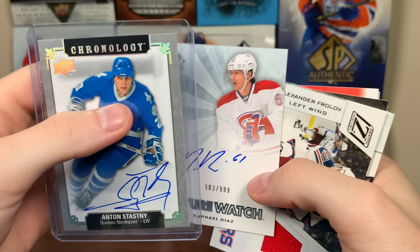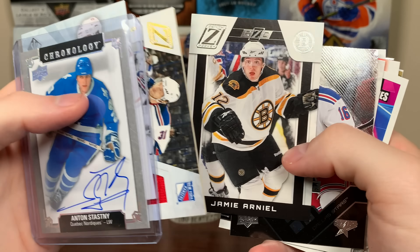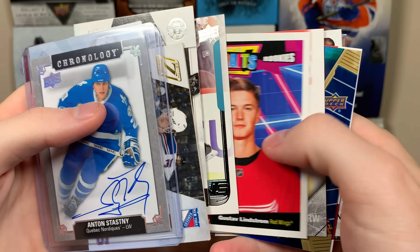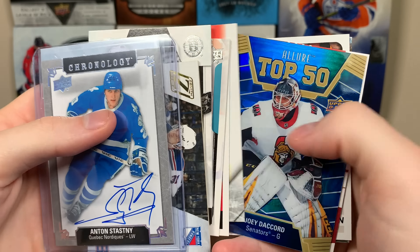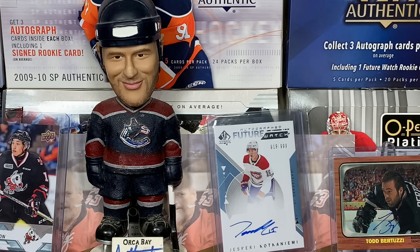There's the Waxbox Club — the variety is so good. You get a Future Watch Auto, some other miscellaneous stuff, a numbered rookie, and a Young Guns. Another really solid break. If you guys wanna check out the Waxbox Club yourself, links will be in the description. As always, thanks for watching and I'll see you guys later.